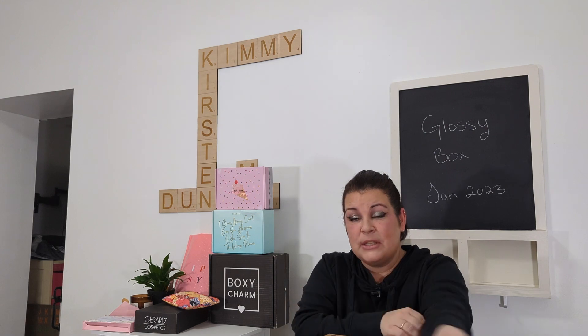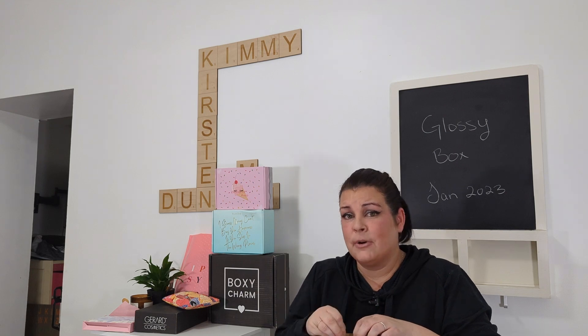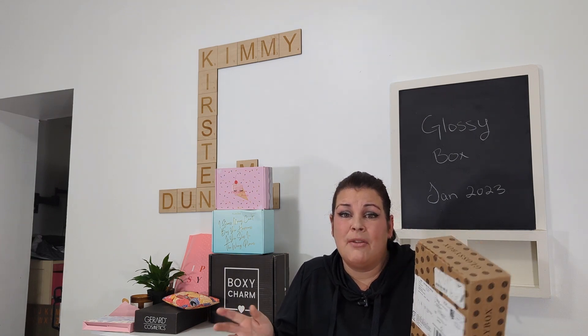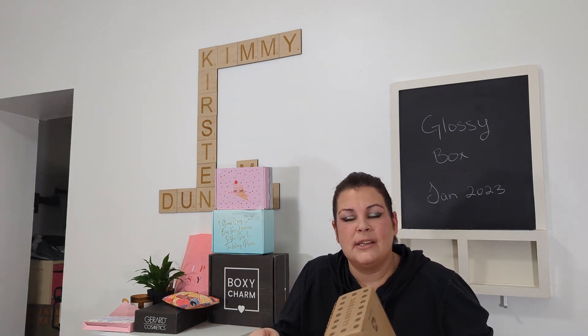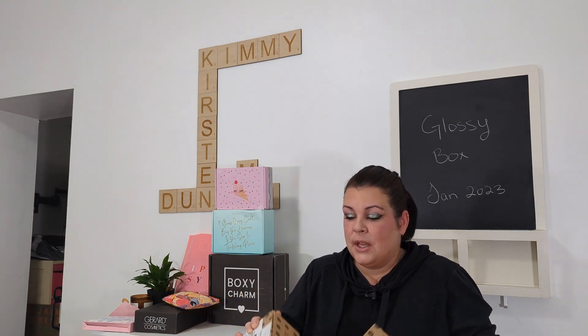December wasn't the first month they missed — they also missed October and doubled up in November. So it seems every other month I'm getting two boxes and they're usually the same. This is the last one I will be getting from Glossy Box; I'm going to try a different subscription box. I'm paying every month and getting double the product, which is fine if you like the products, but the whole point of a subscription box is the mystery, the variety, and trying new things. If I'm getting double of everything, it kind of defeats the whole purpose.